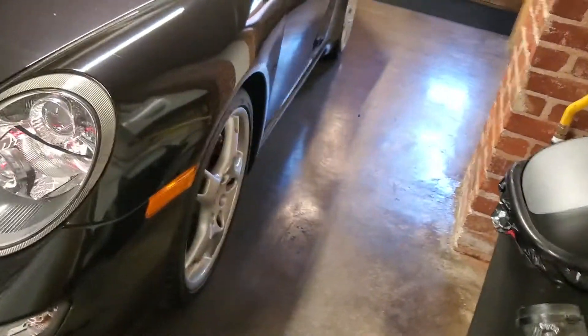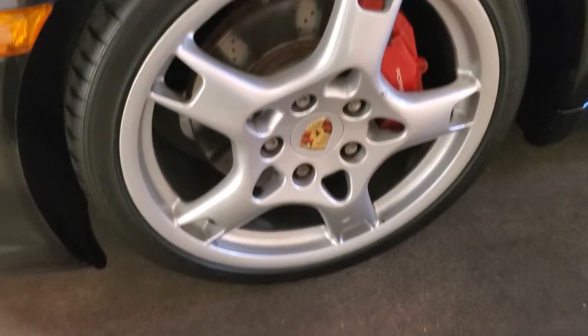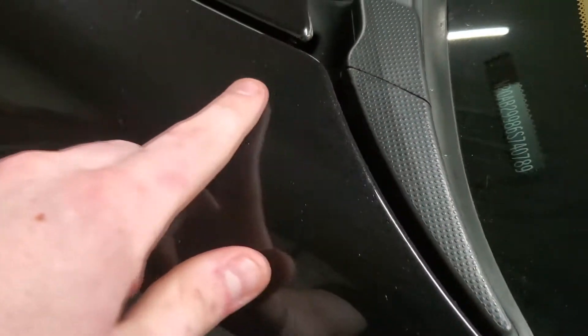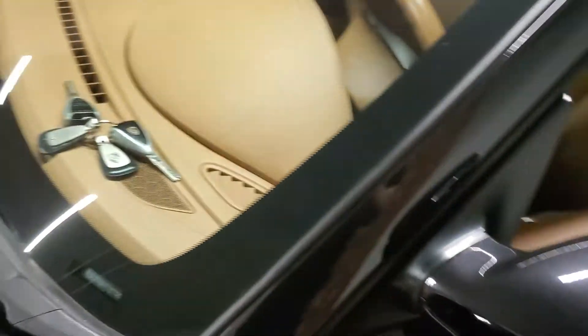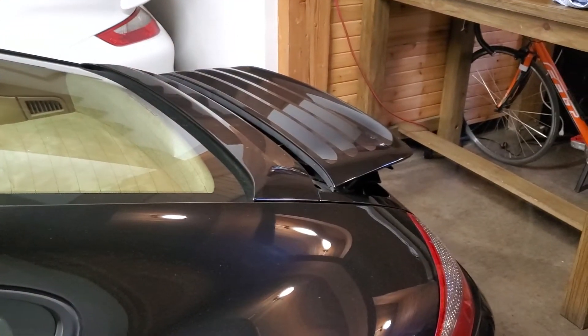They are sports cars, they're meant to be driven at high speed. This one also features what are affectionately called lobster claws — the Carrera wheels here over steel brakes. You can see the beautiful mica that is in this paint, giving it a real depth to it. That clear bra is also up here on the mirrors.